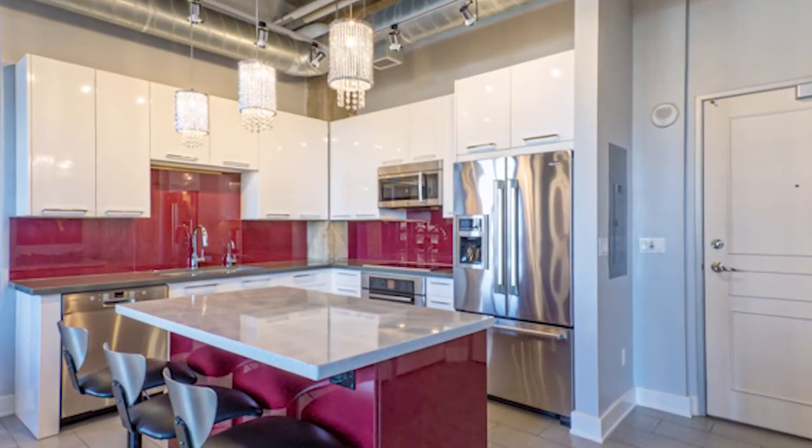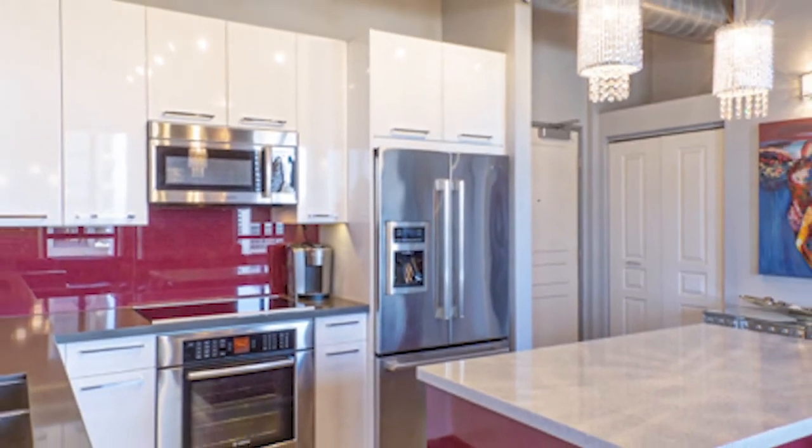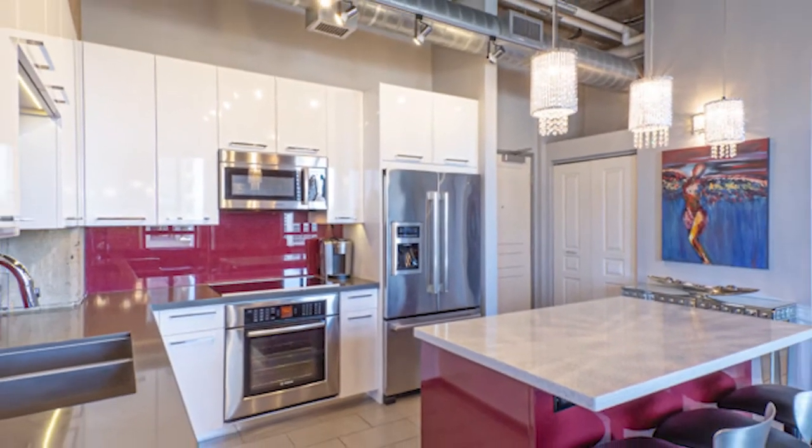No expense was spared in this remodel. This is a rare chance to live in an exclusive downtown building.